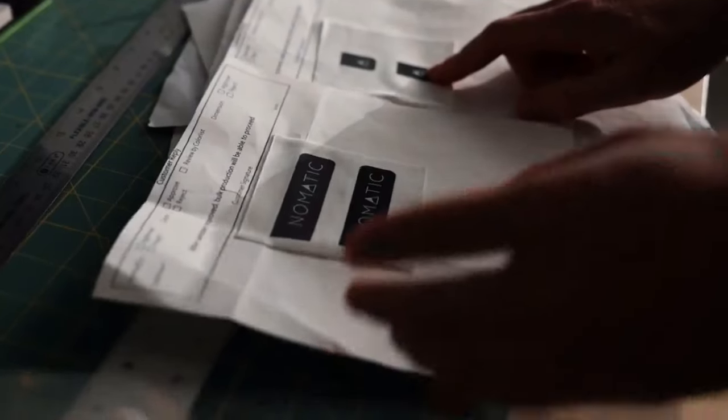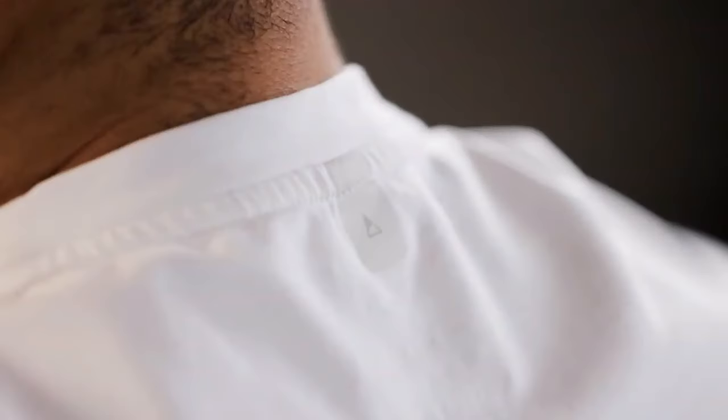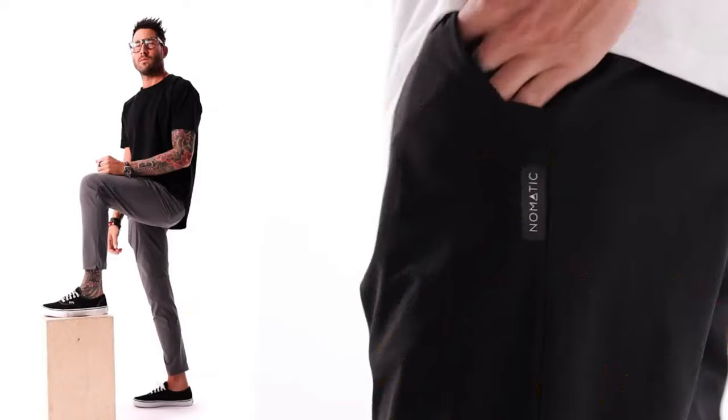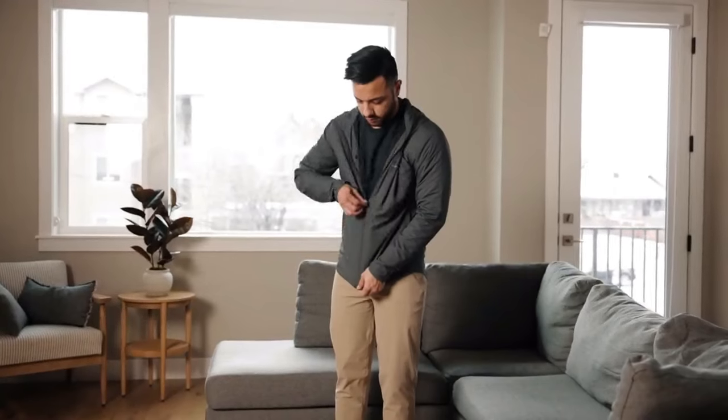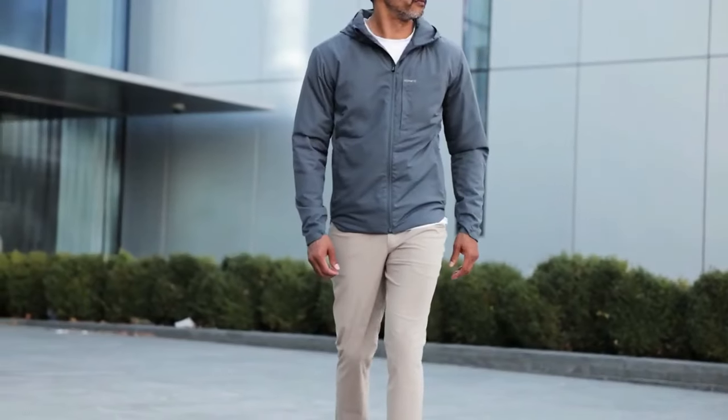Six designers, 18 months of development, out-of-the-box thinking, and meticulous attention to every fabric, stitch, and detail has led to the best apparel collection you could ever ask for — built with durability for everyday use, travel-ready organization, and materials optimized for comfort. First up, the Outset Pant.